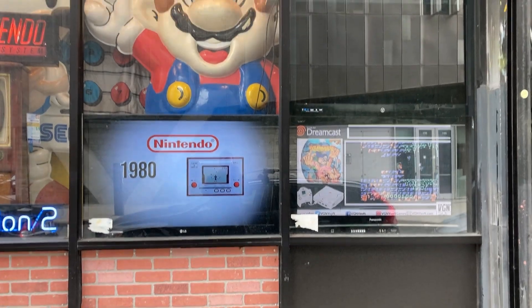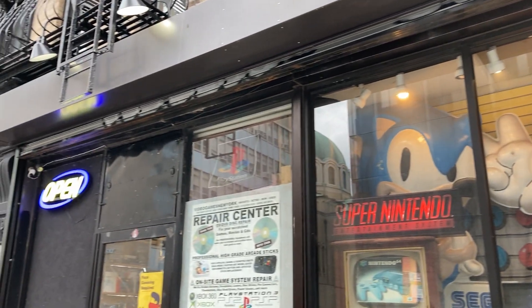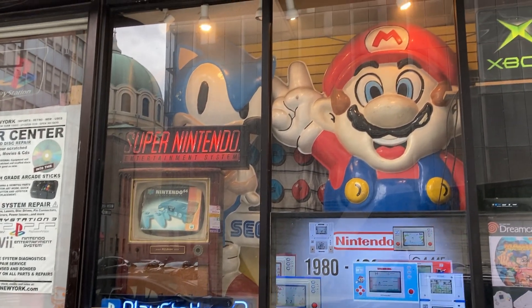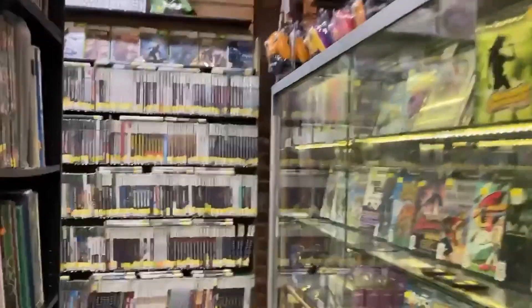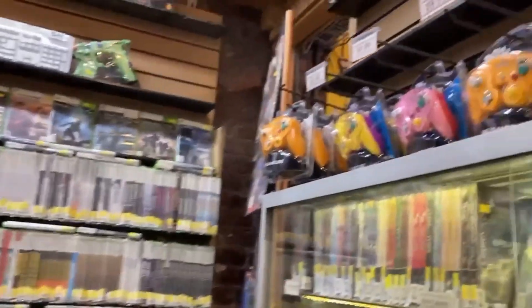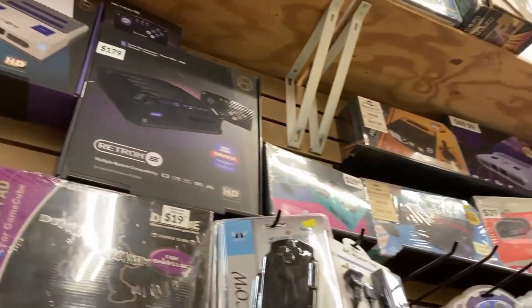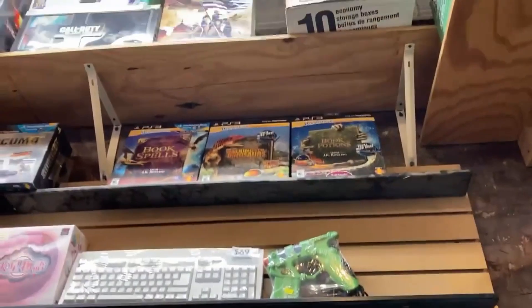The second store we went to was even bigger, called Video Games New York, open on East 6th Street. My god, this place is a pure tribute to video gaming — 8-bit and beyond. It had a lot of old stuff, some on display for display purposes only. There were boxed systems for sale but far too big for my bag. They had Retrons, GameCube, and modern stuff like Xbox and PS3.